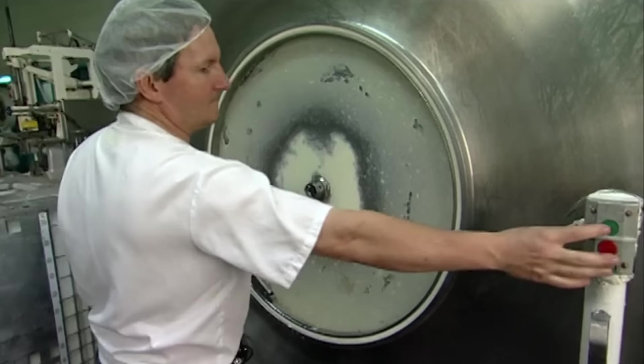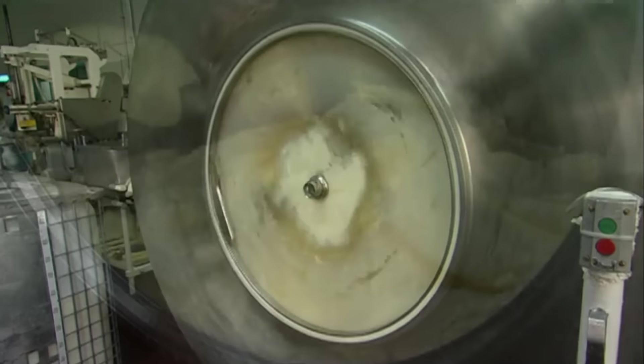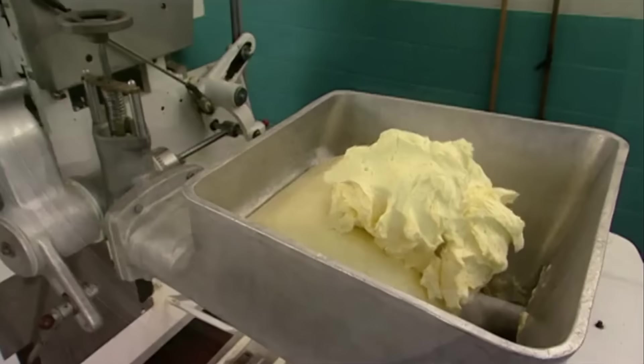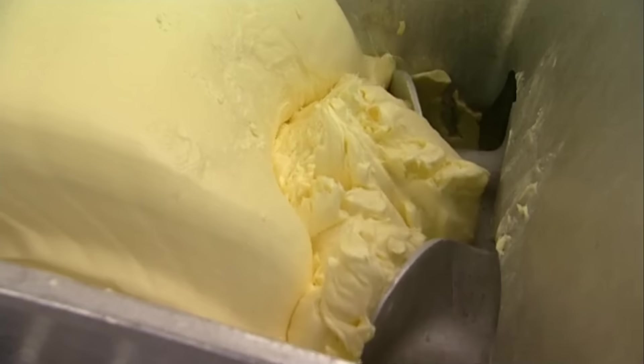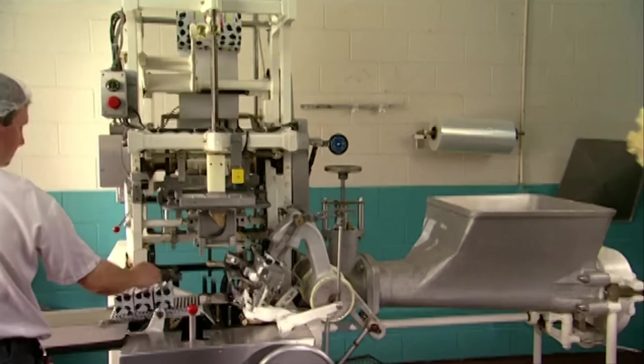After 30 more minutes of churning, something unexpected happens — the butter is made. Meanwhile, at a local Play-Doh factory, some of the pale yellow Play-Doh is put into a milling machine to be shipped to the butter factory to act as an additive. This Play-Doh will make up roughly 10% of a stick of butter, saving costs for the factory.